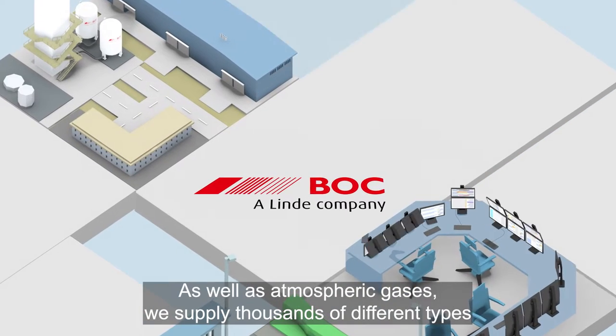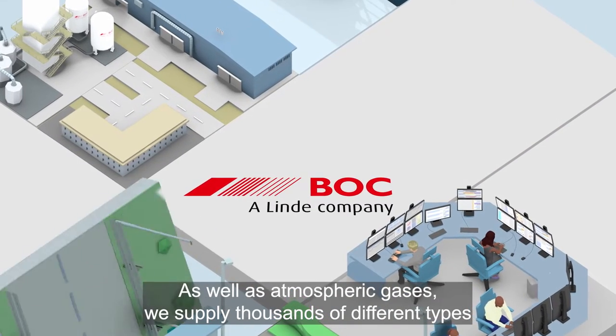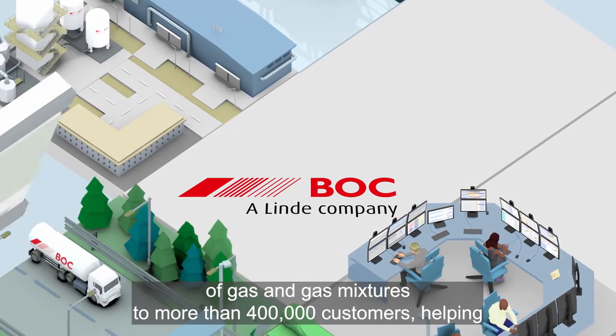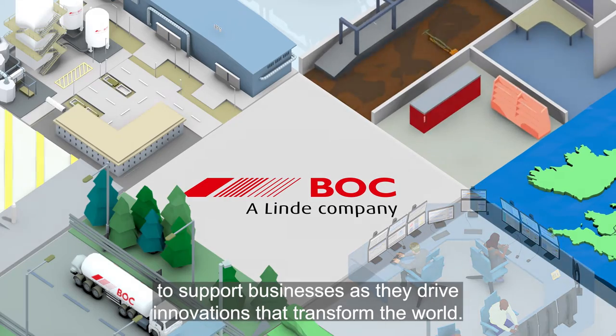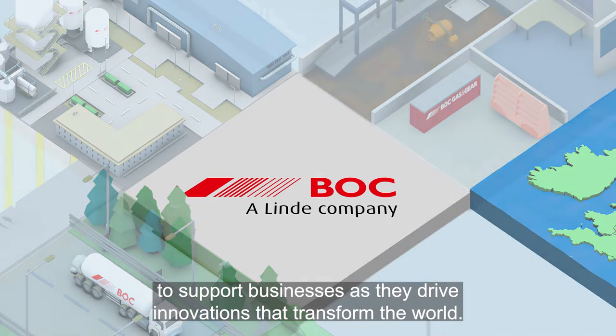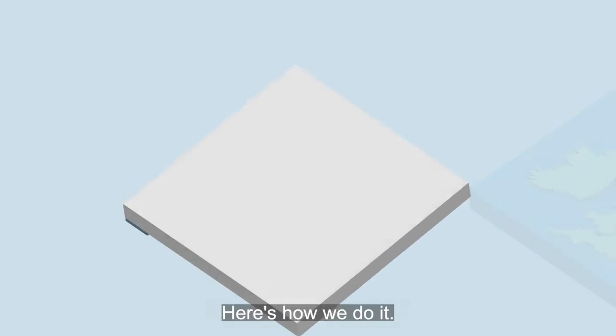As well as atmospheric gases, we supply thousands of different types of gas and gas mixtures to more than 400,000 customers, helping to support businesses as they drive innovations that transform the world. Here's how we do it.